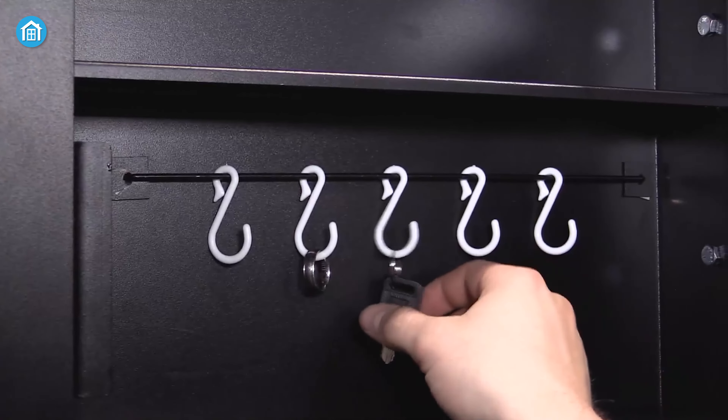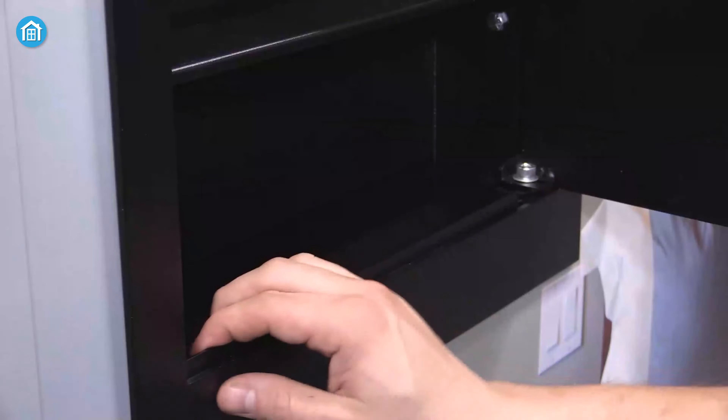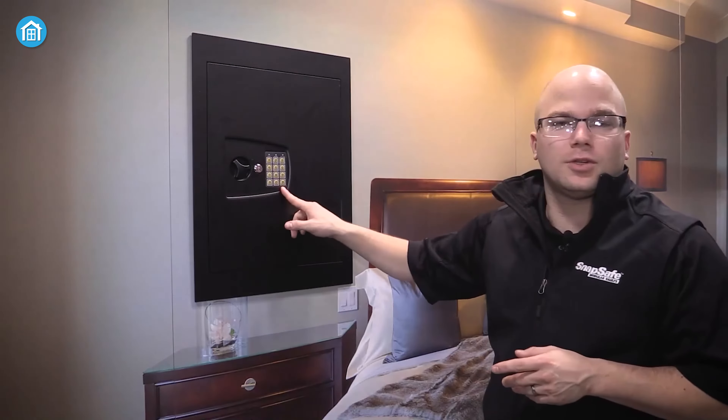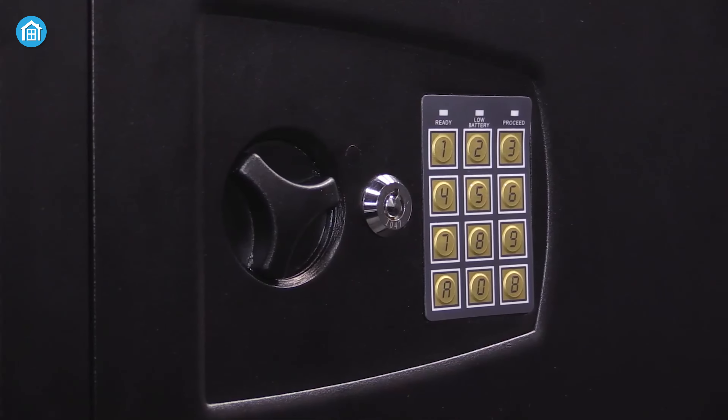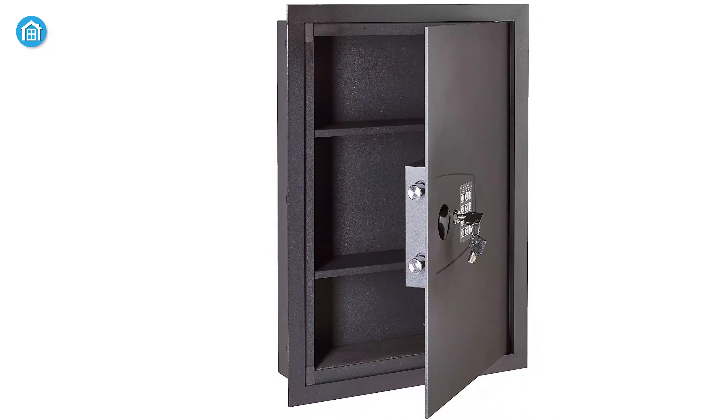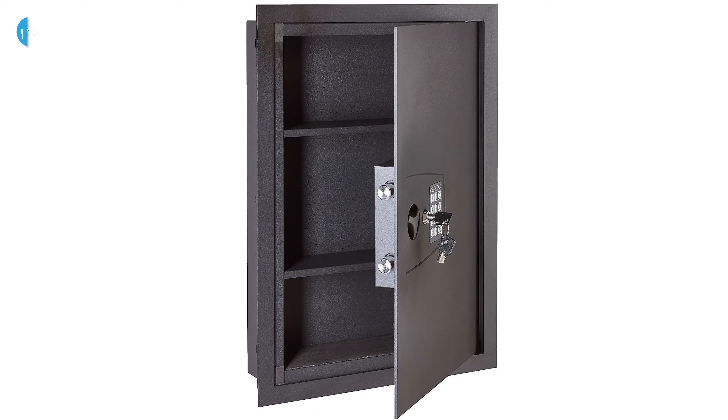It also has a hanging spot for important keys that you might want to keep away from others. The false bottom gives you additional security as well. This digital safe with a programmable keypad lock balances security with quick access, and also includes two backup keys for your convenience.